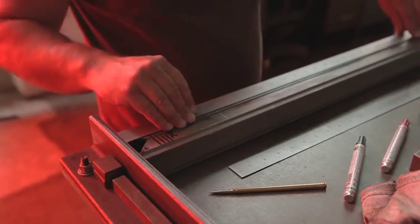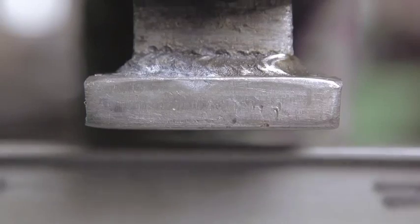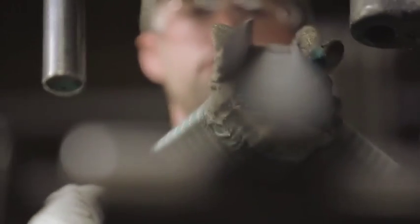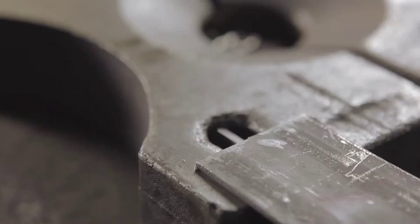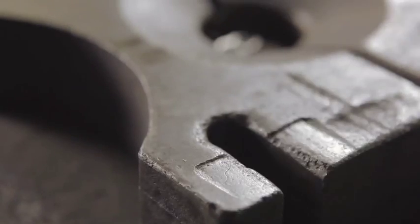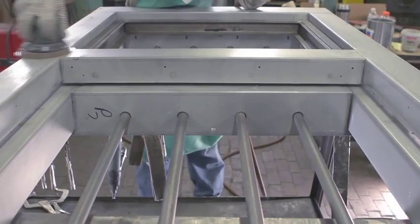Every part is marked by hand and measured to within a few thousandths of an inch — the width of a human hair. Cutting, drilling and straightening are done with precision machinery, a practiced hand and an expert eye. It takes time, but for windows designed to last for generations, it's the only way.